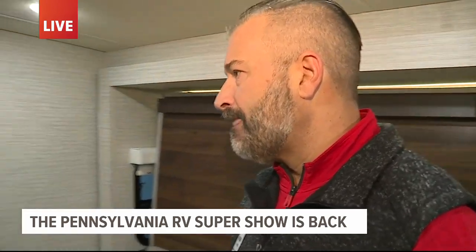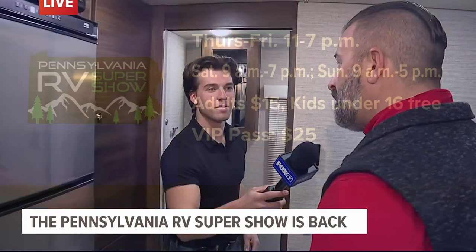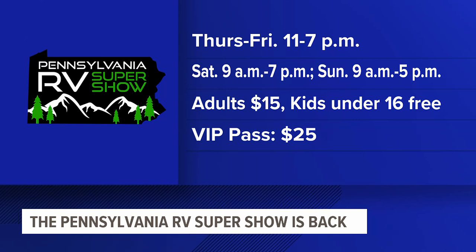So for people that want to come out, what time should they do that? We actually open at 11 — we are here from 11 to 7 today, from 9 to 7 tomorrow, and from 9 to 5 on Sunday as well. And ticket information, you can see that on the full screen right now.